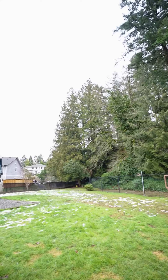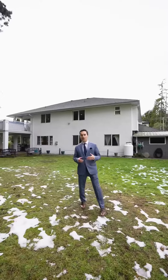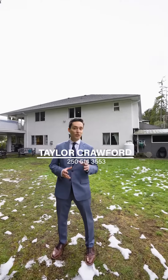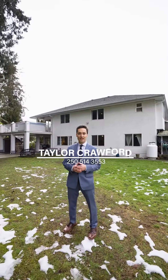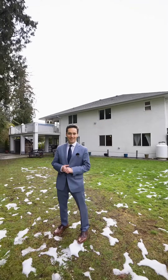Thanks again for joining me on a tour of this incredible home. I hope you've enjoyed it as much as I have. If you have questions, please don't hesitate to call, text, or email me, and I'll get you all the information that you need. In the meantime, enjoy all that Victoria has to offer, and I'll look forward to seeing you next time.